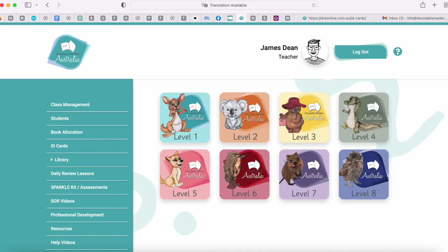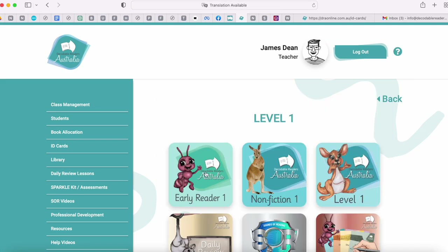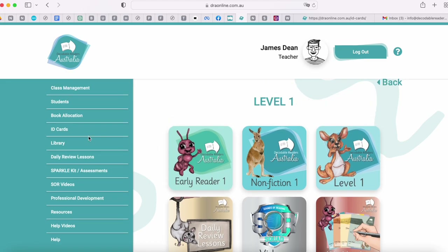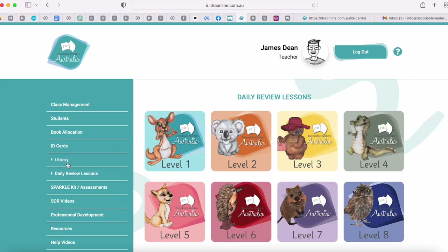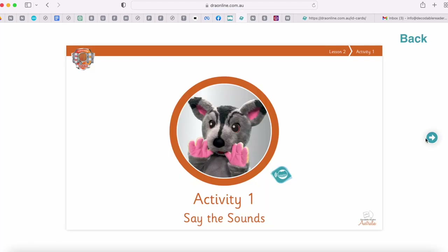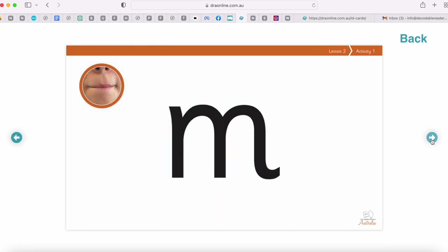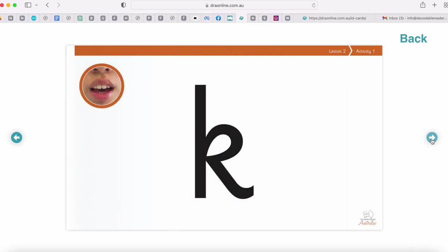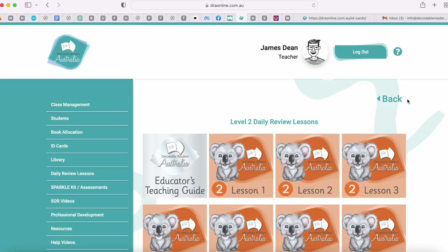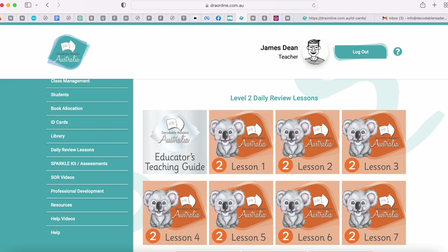We've looked through the library set out in individual levels — in those levels we have all of the readers, lessons, videos and workbooks. For teachers who just want to quickly access their daily review lessons, all the daily review lessons are together in one place. When you click on a lesson it will come up and you navigate through with the students all of the activities — starting with activity one being letter-sound correspondences and going all the way through to dictation activities.